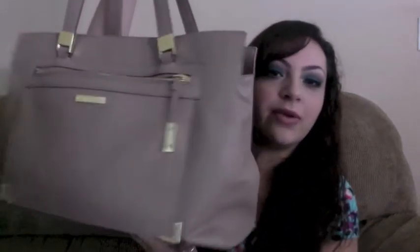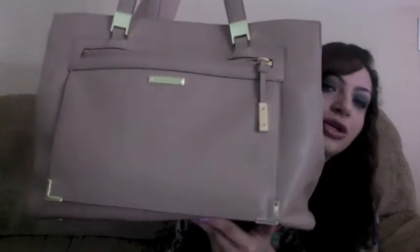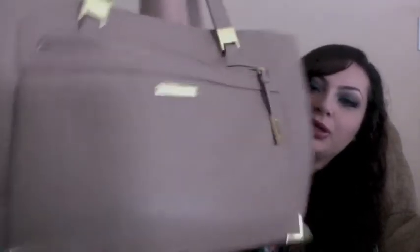What I'm using right now is this Nine West — I don't know what it's called — but it's huge, I love it. It's very simple, it's a nude color, and I really really love it. It fits a bunch of stuff.